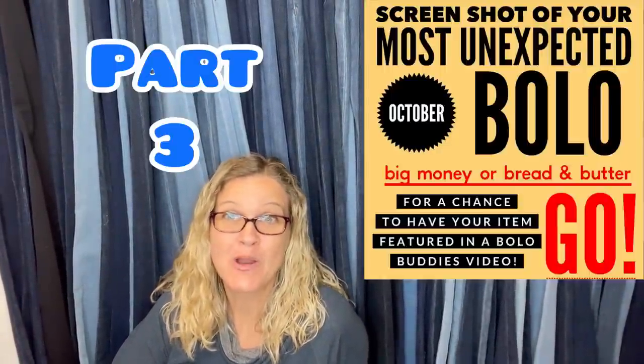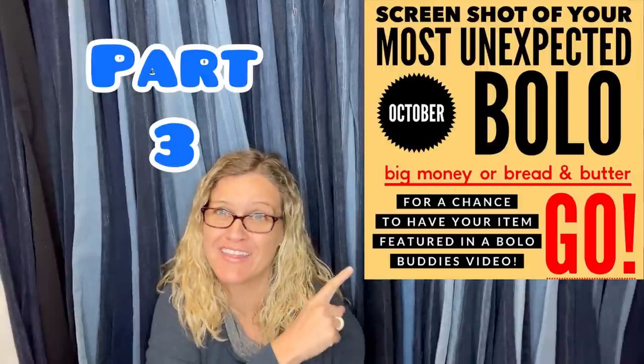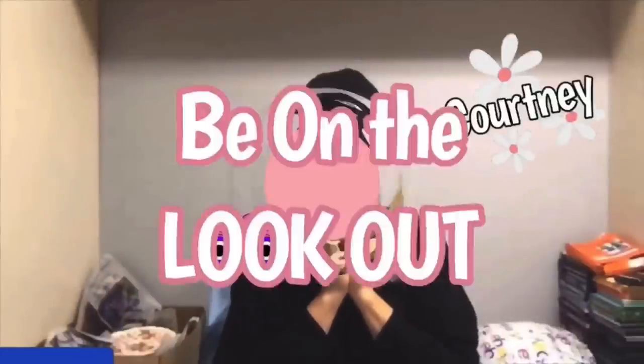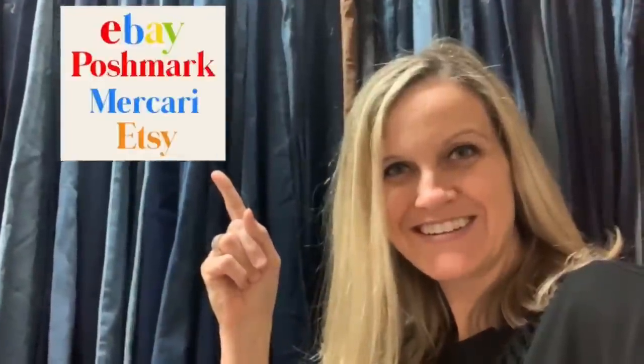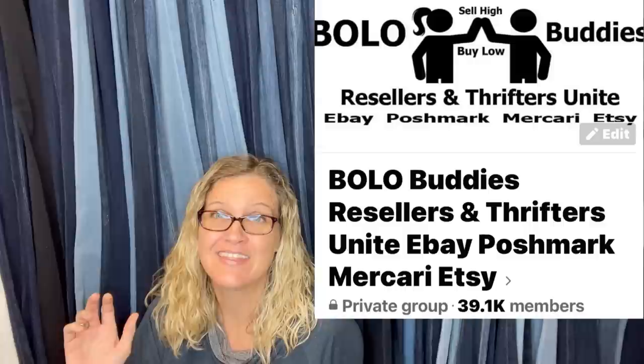Hey Bolo Buddies, thanks for watching. This is part three of this post. I had so many fantastic Bolos that came in when I posted this at my Bolo Buddies Facebook group that I decided to break it into three parts.